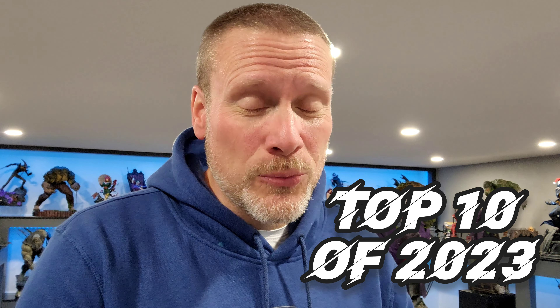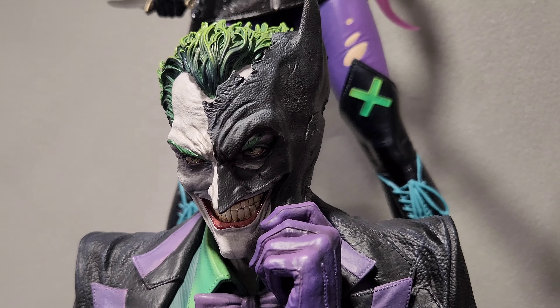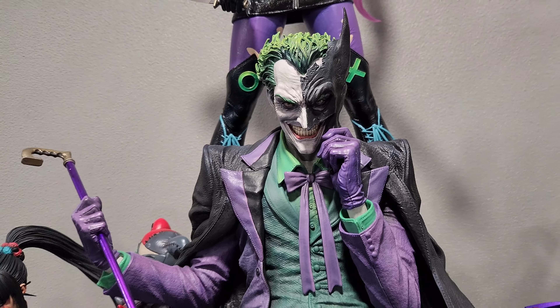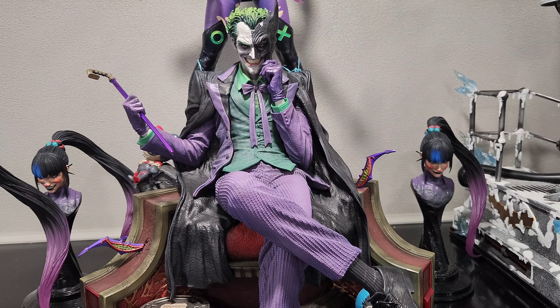Coming in at number eight is the George Jimenez Joker. I personally think this is actually based on Tony Daniels' art — he has a cover that's exactly like this with the cowl on his face. Some of you might have thought this would be higher on my list. I like this Joker but I don't love love it — I think there are better Jokers out there. But it's still an absolutely phenomenal image and I'm really glad he's in my collection.